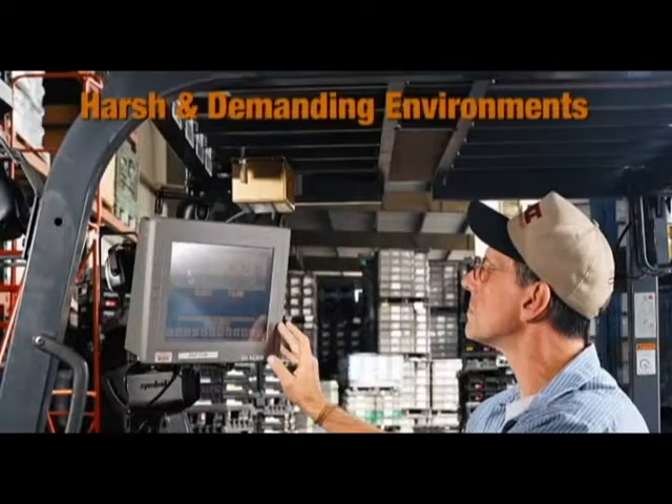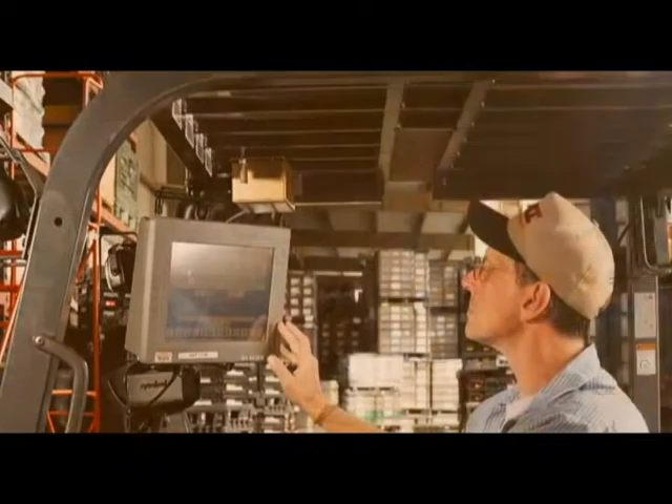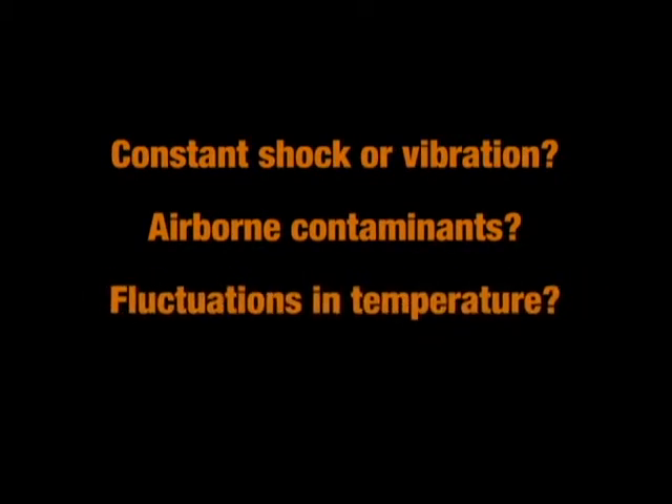When you work in harsh environments, your typical PC just doesn't cut it. If you're looking for high-performance computers that will get the job done in the most demanding industrial and public safety environments, you'll want to watch this important three-minute message from Glacier Computer. Are constant shock and vibration, airborne contaminants, or fluctuations in temperature a part of your work environment?